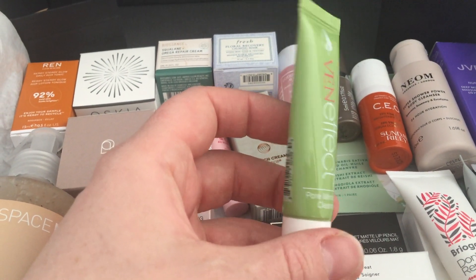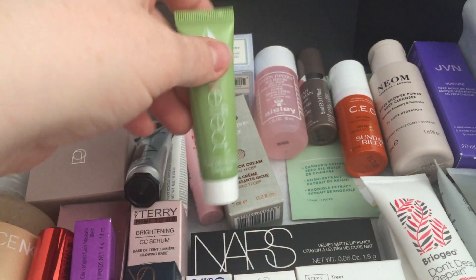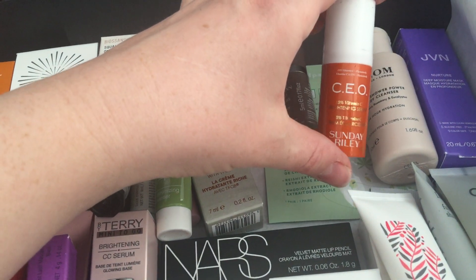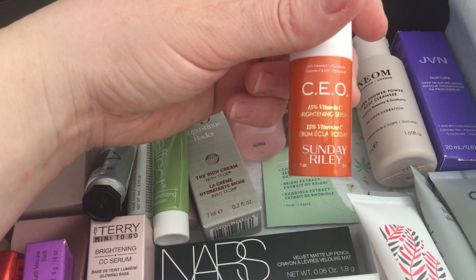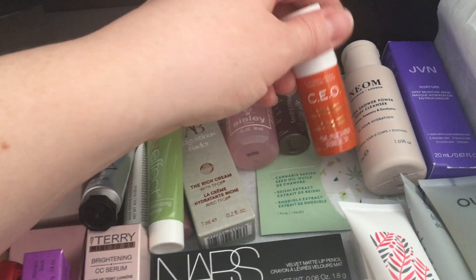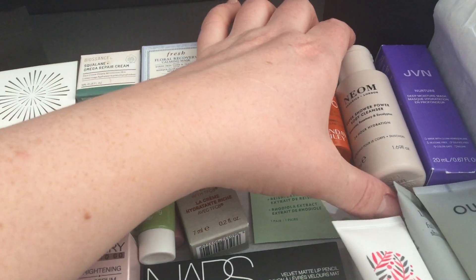There's the Ven Effect pore minimizing cleanser, 15ml — I'm not sure if I've tried that. The CEO by Sunday Riley 15% vitamin C brightening serum — 8ml. I've got full sizes of this but I don't think I've actually tried them yet.